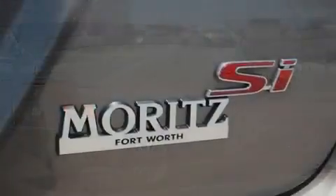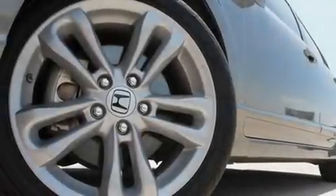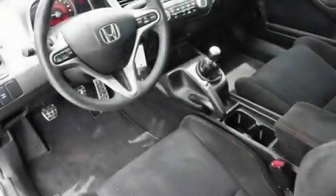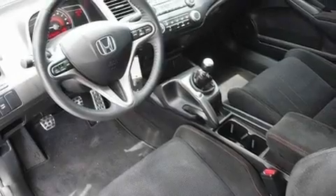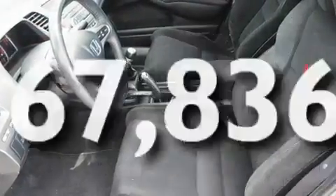Its top features include a sunroof, air conditioning, cruise control, a premium audio system, a leather-wrapped steering wheel, a multi-link rear suspension, stylish 17-inch alloy wheels, a low tire pressure indicator, a rear window defroster, and this vehicle has less than 68,000 miles.